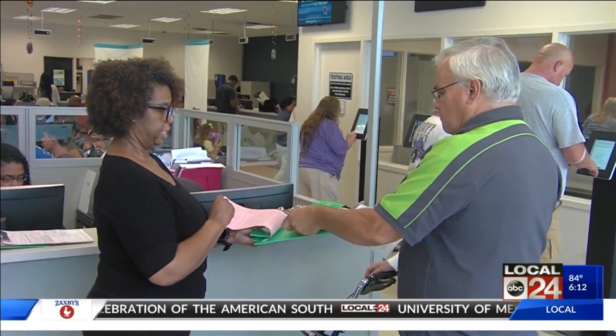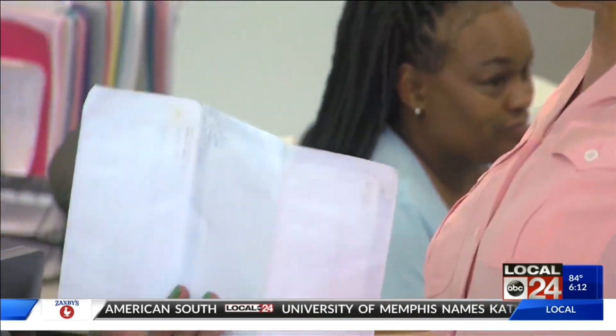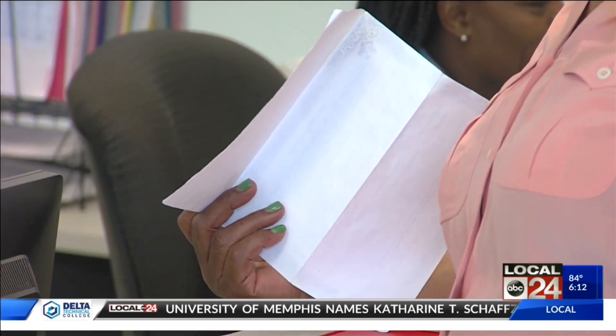For example, you can bring a birth certificate, social security card, current utility bill, and your regular driver's license.